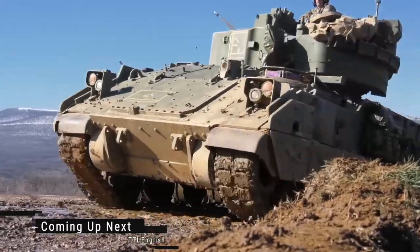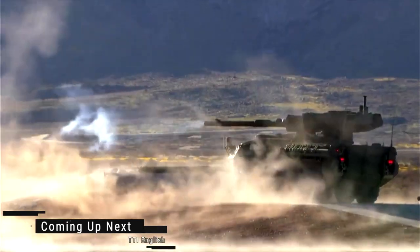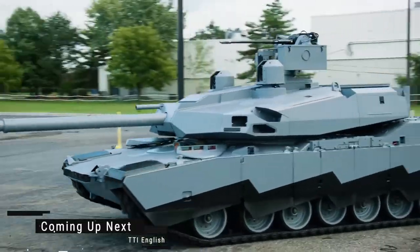The USA has a rich history of producing powerful and advanced military tanks deployed worldwide. In this video, we are going to explore top American tanks with proven superiority in firepower, mobility, and protection on the battlefield.